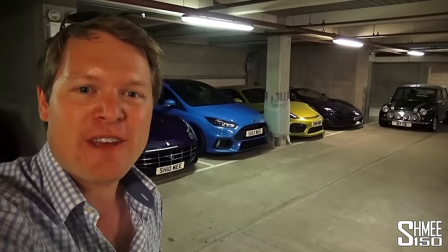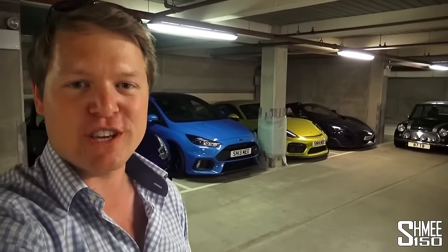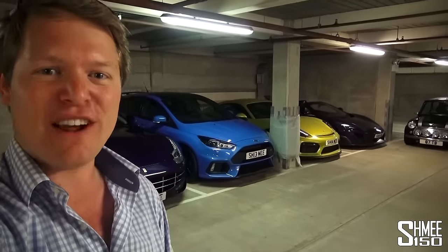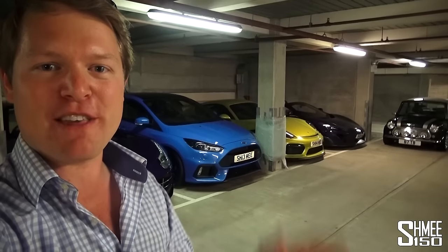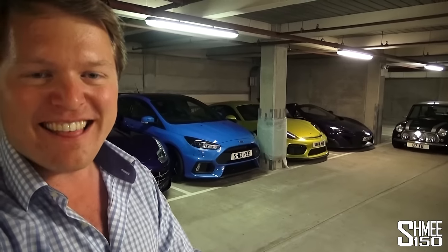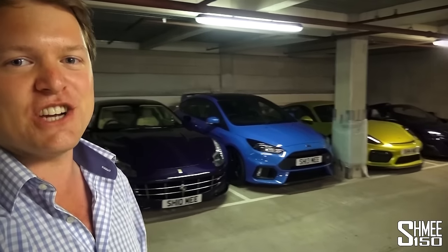Hi guys, I'm Shmi and this video marks the start of my mega road trip around Europe. I'm setting off for two months, 60 days, traveling around with my cars on some of the best roads in Europe, visiting some amazing places and events. Today is going to kick us off with loading up the cars to head to Germany.